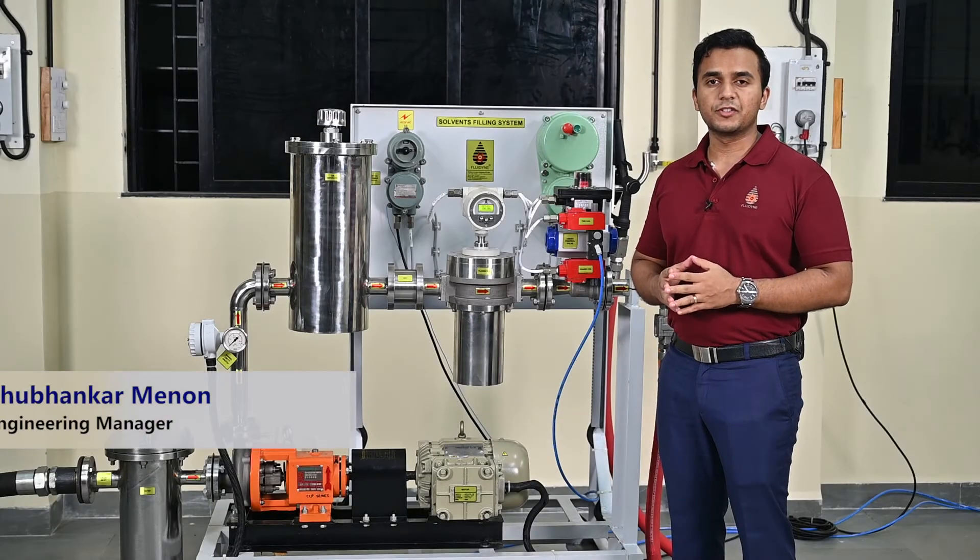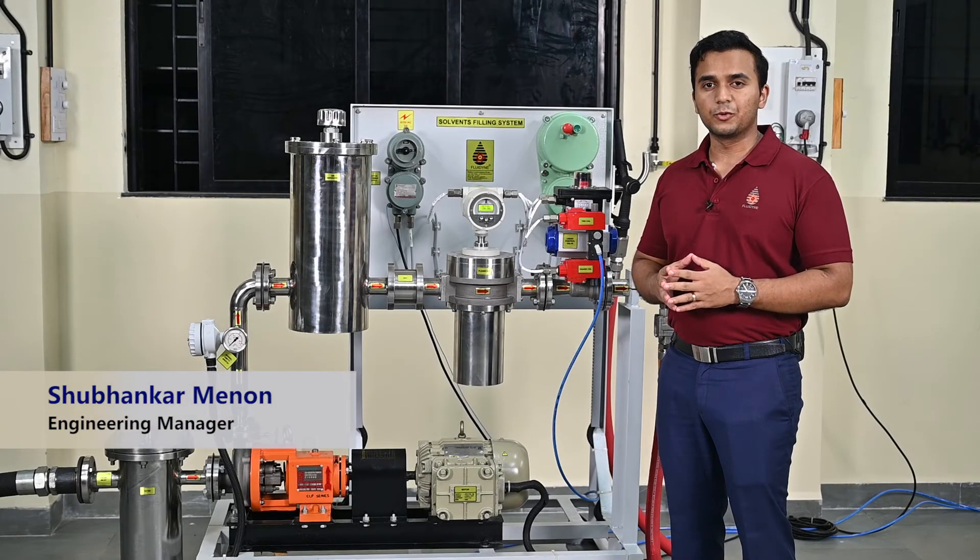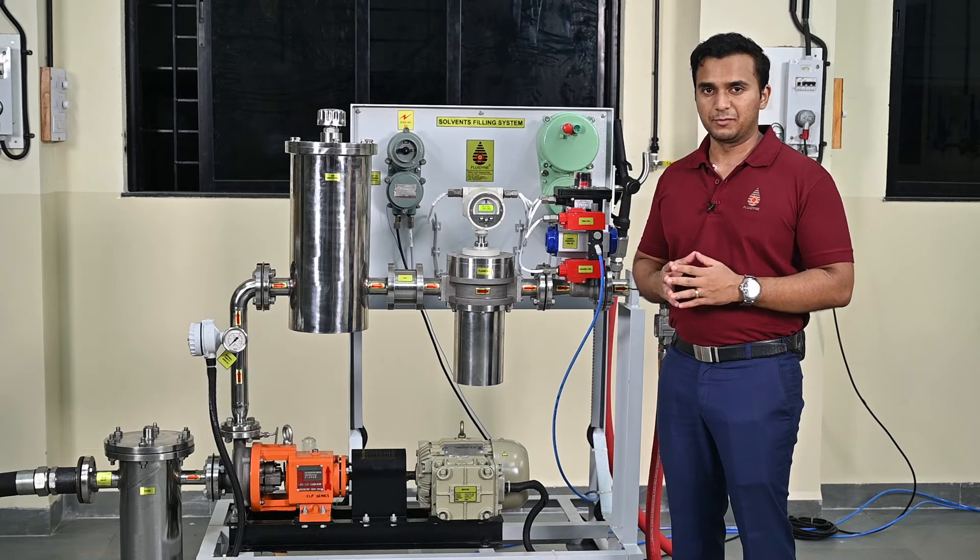Hello and welcome to the demonstration of the Series 6730 Preset batching systems.